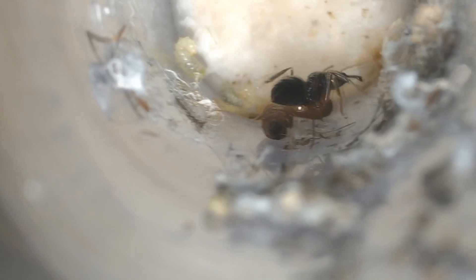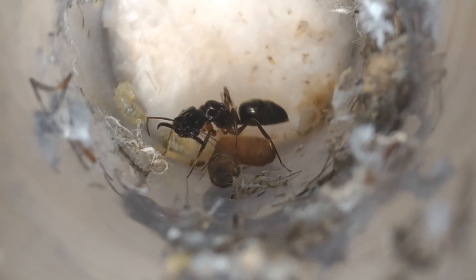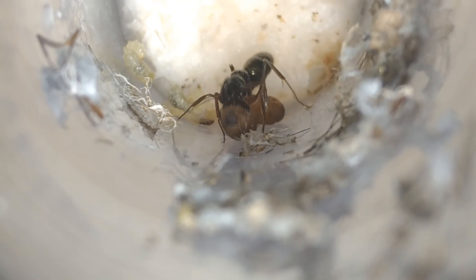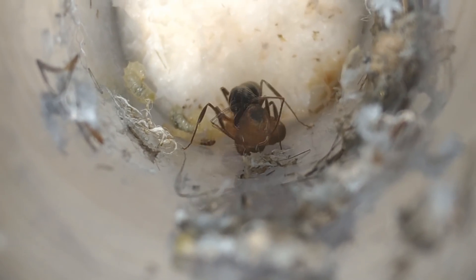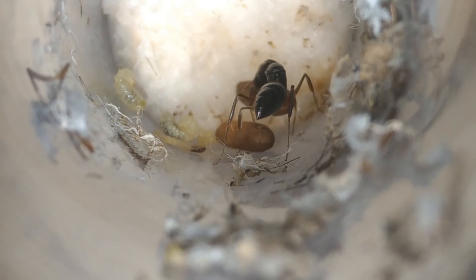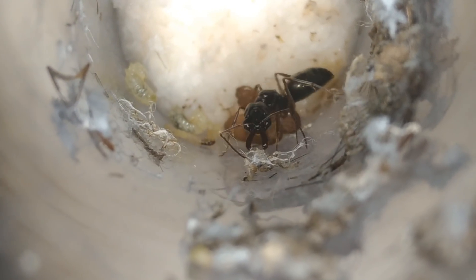Hello guys, in this video we will see our new Odontomachus colony. These ants are also known as trap-jaw ants. Here's the queen that I was talking about in the last video. Congratulations to Lucas Chen, it's indeed an Odontomachus colony. It's my first time keeping these species, they are quite unique aren't they?